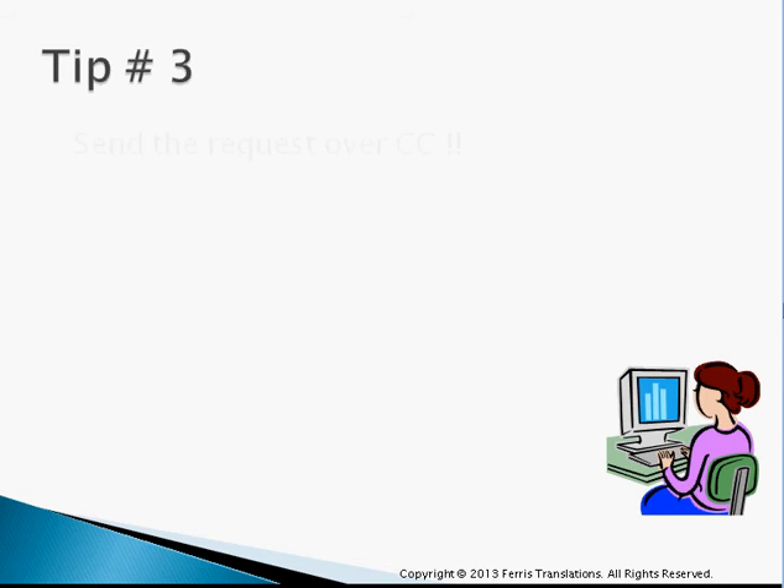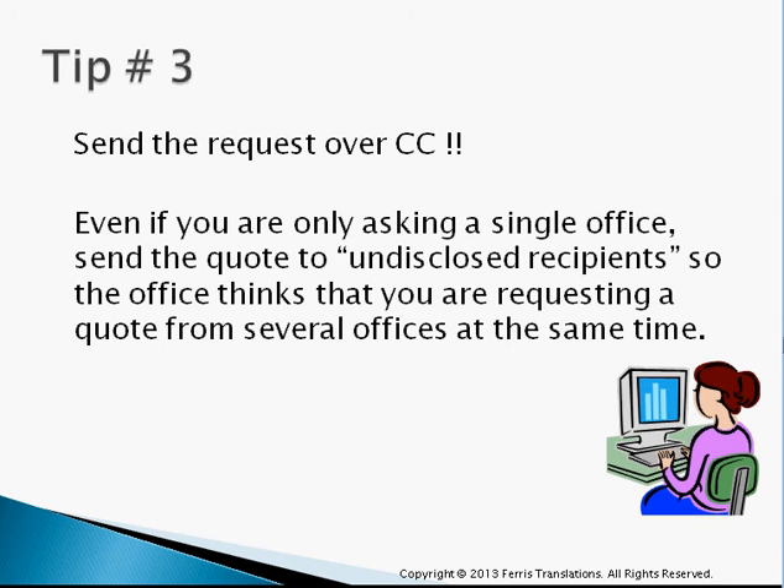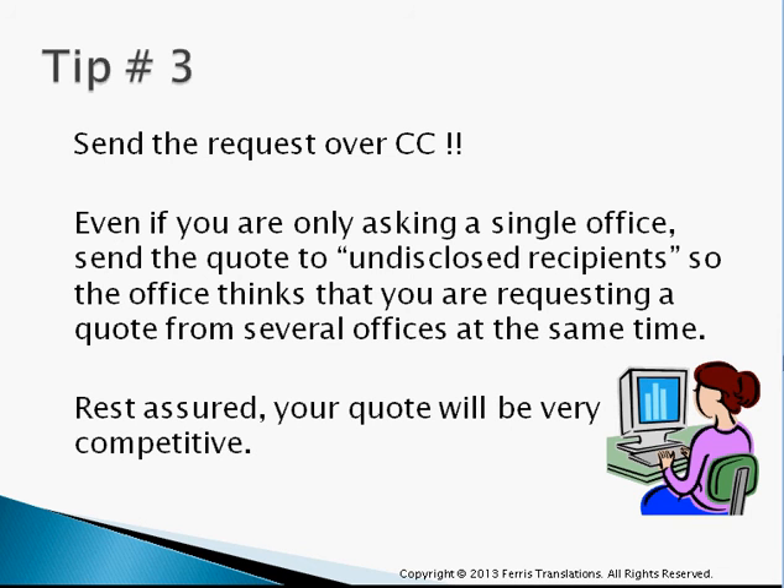Tip number three: send your request over CC. This might seem weird, but if you do that and the recipient gets the mail as one of the undisclosed recipients, the person on the other side of the computer is going to think, 'Other offices are in the game — my competitors are also sending them quotes.' So they're going to be a little more competitive in general when issuing your quote.